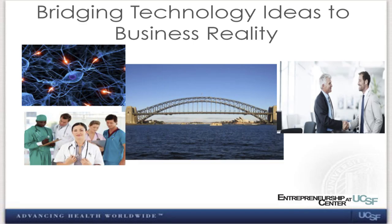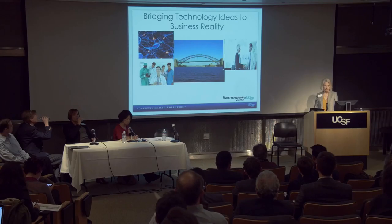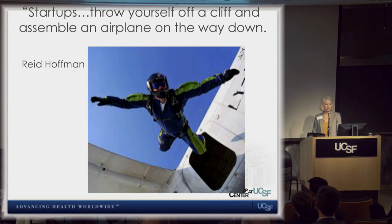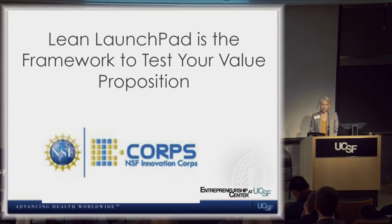You need to bridge from technology — in our case science and clinical — into business. If you can't make that bridge, you have a lot of problems. Startups: throw yourself off a cliff and assemble an airplane on the way down. We don't want you to do that. Why do startups fail? We know that 90% fail because they make products no one wants, as discussed in Forbes.